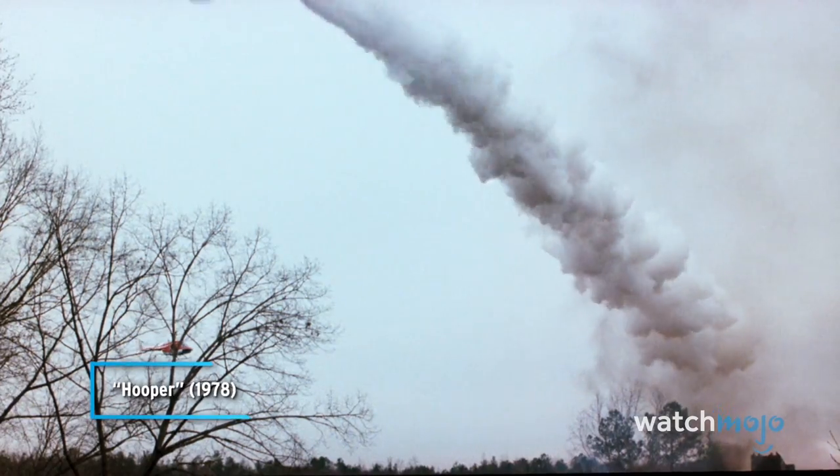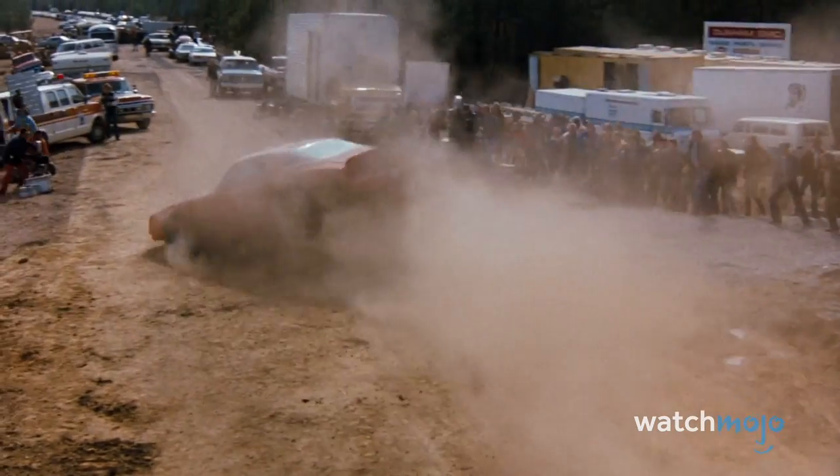Famed stunt coordinator Buddy Joe Hooker was behind the wheel and thankfully nailed the landing. They certainly didn't teach us this in Driver's Ed.